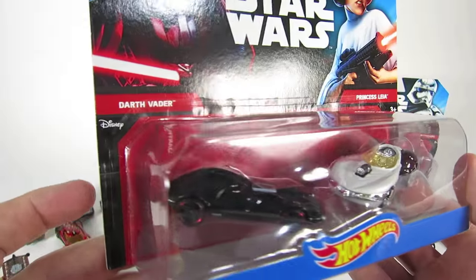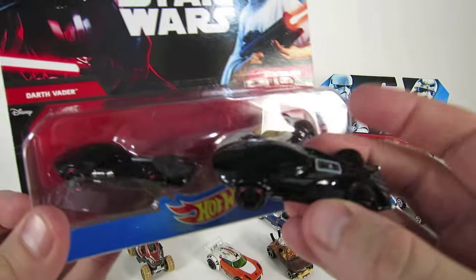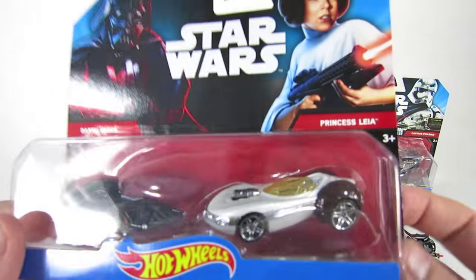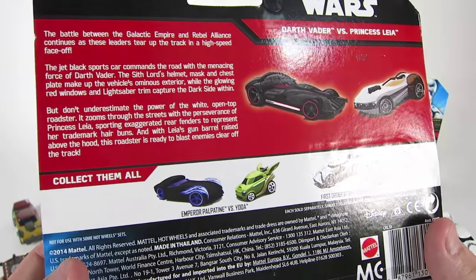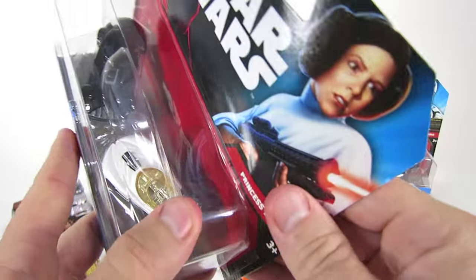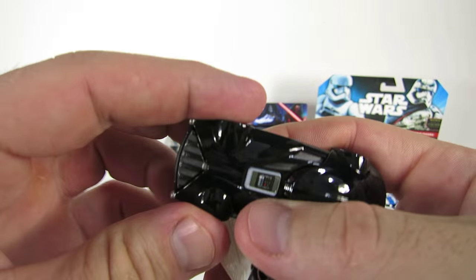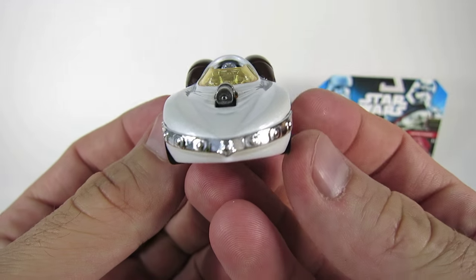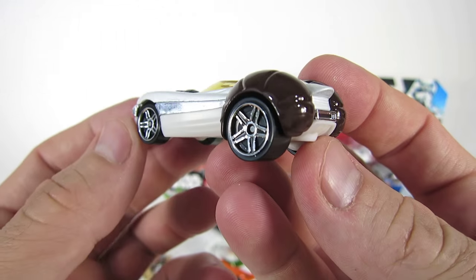And here is Darth Vader and Princess Leia. I already have this really cool jet black sports car of Darth Vader, so now I have two of these awesome race cars. But now let's check out this really cool open-top roadster of Leia. As you can see in Leia's roadster, it has exaggerated rear fenders just like her hair buns, and it has a gun barrel that rises above the hood to blast enemies off the track.